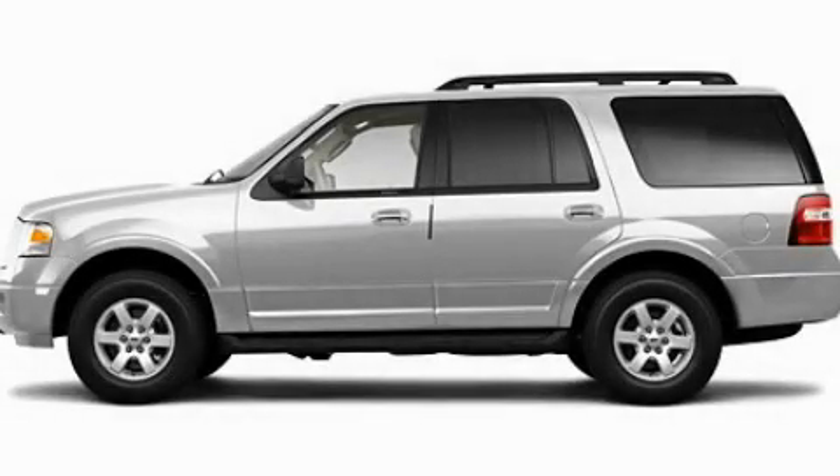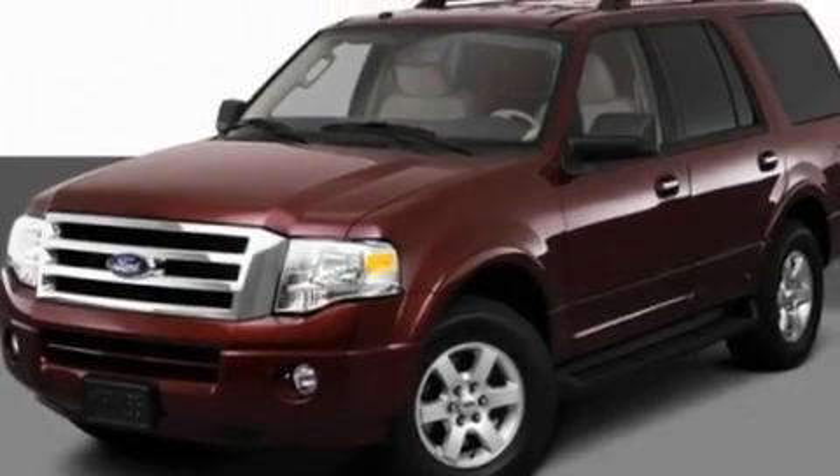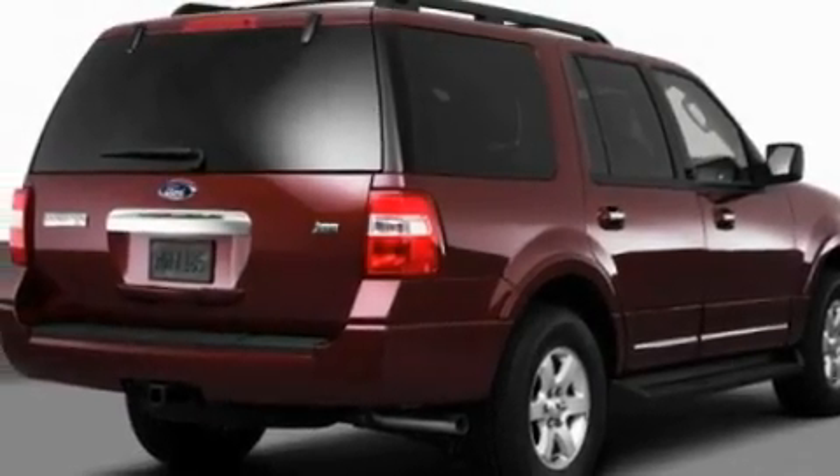This is a 2011 Ford Expedition — for when safety, size, and space are of importance. It features a 5.4-liter, eight-cylinder engine and an automatic transmission.